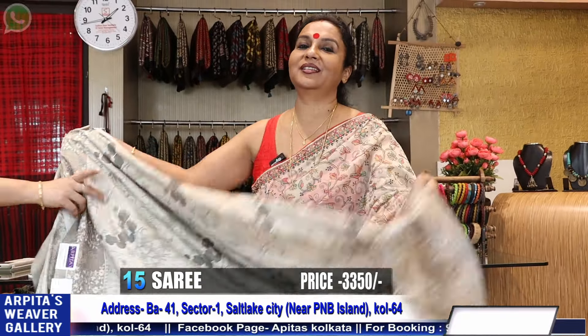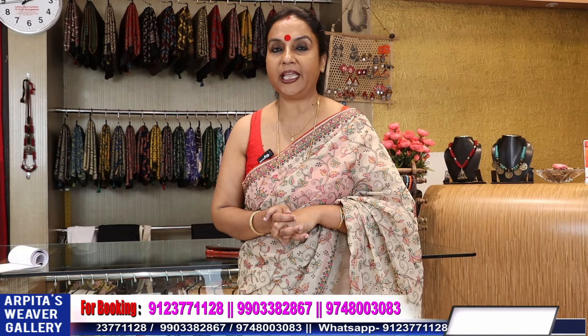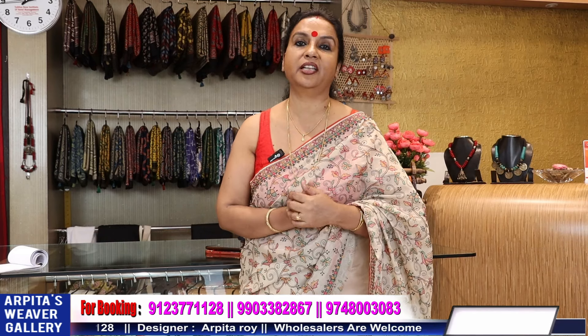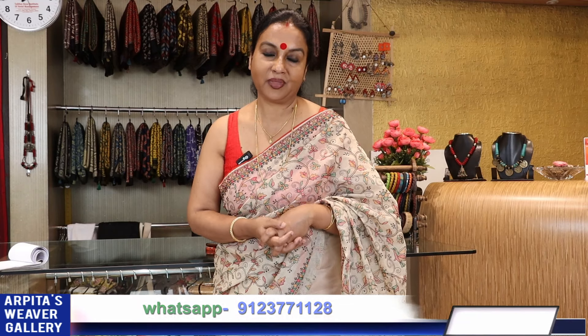Friends, today I've shown you 15 designer sarees. If you're interested, please send me the screenshot. Booking number is 9123-377-1128 and the other booking number is 990-338-2867. To all of you, my humble request — please share and subscribe my channel, share it to your friends, neighbours, and relatives. It will help me broaden my path. Please do share my video. Thanks a lot.